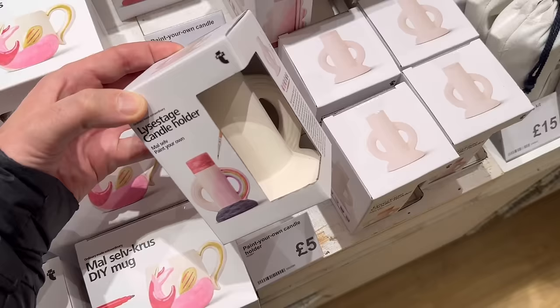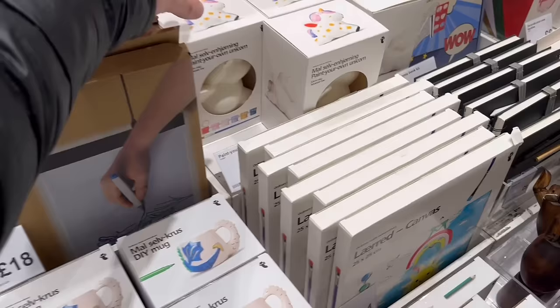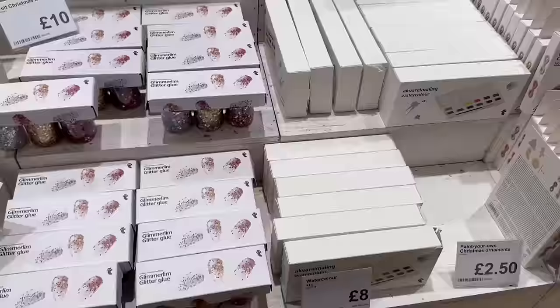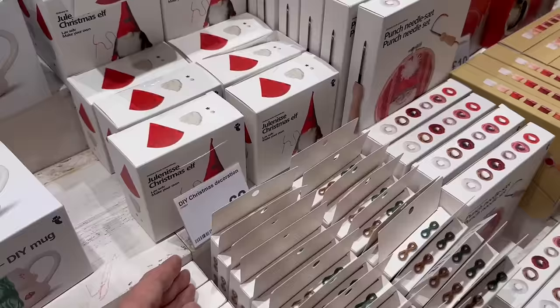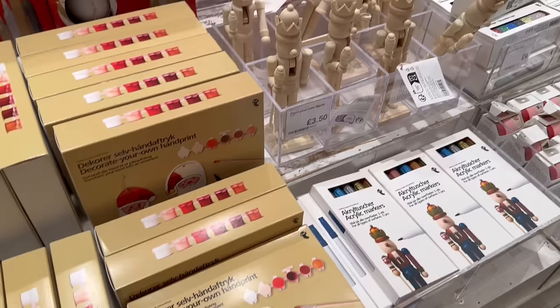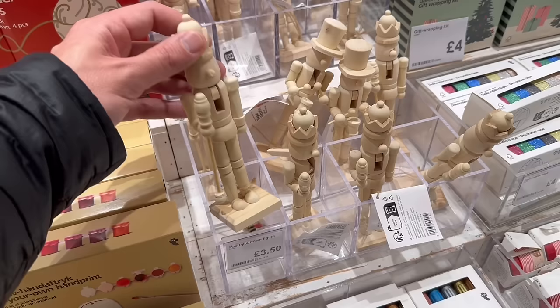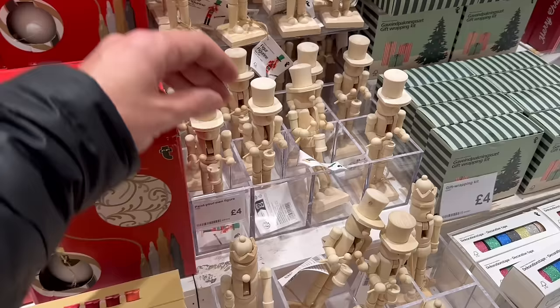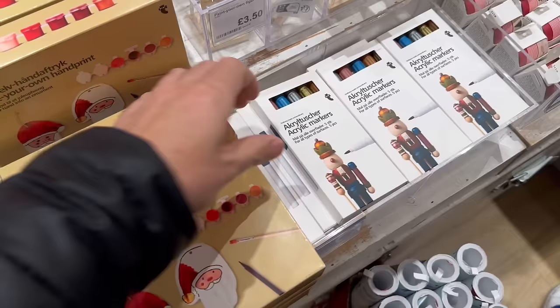Pottery painting has become really popular so I think these might do well this year. Decorate your own unicorn for nine pounds. More craft supplies: glue guns for eight pounds and glue sticks — eight sticks for 50p, which is really good. Another DIY mug with a Christmas tree design. Sew your own Christmas elves for two pounds. I like this punch needle set — six pounds — good for anyone who likes crafts. And I haven't seen these before — paint your own nutcrackers. I've seen these in the pound shop to compare.